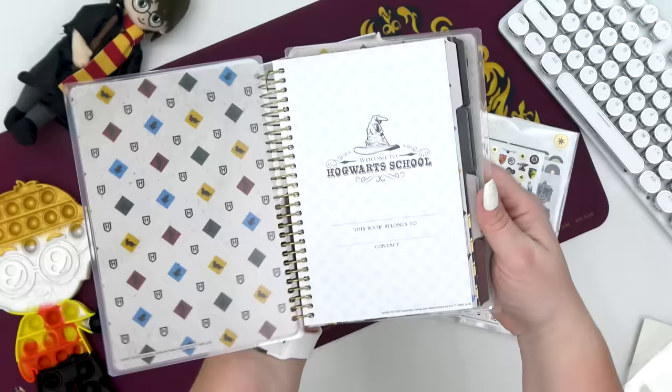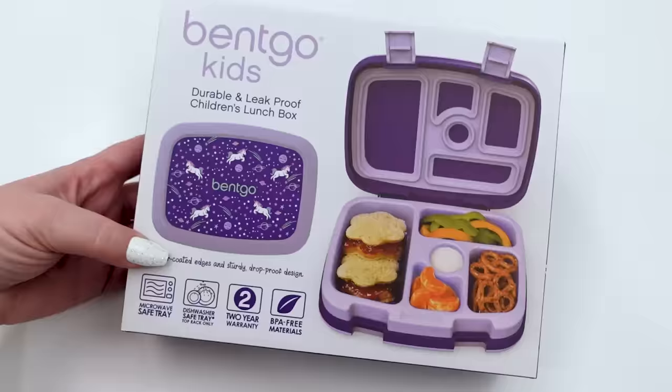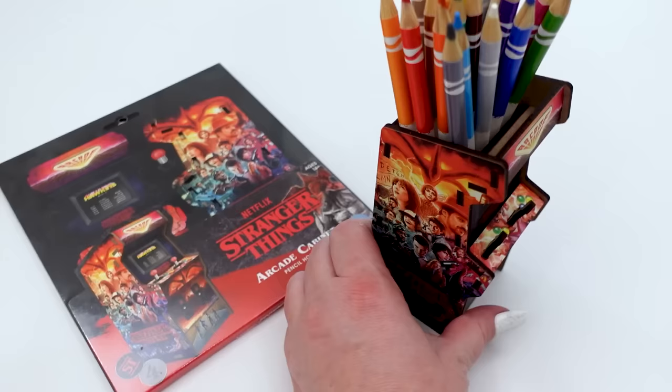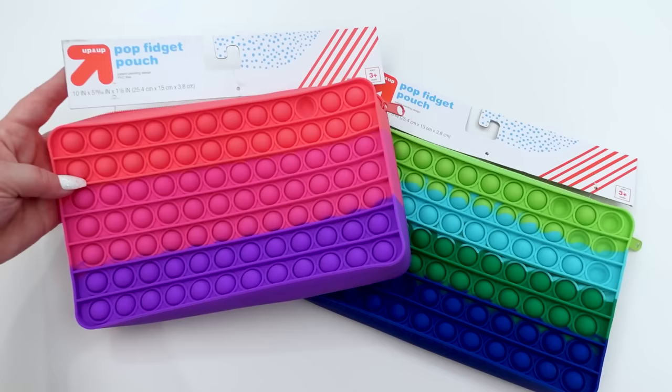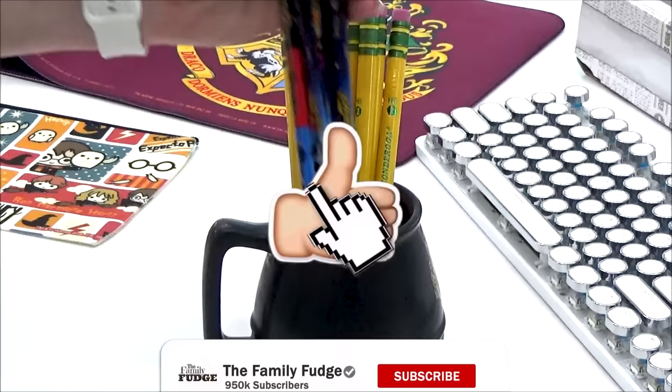Now that brings me to the giveaways — you can enter to win one or all of these, and the link to enter will be in the description box below. First, we have a Harry Potter planner set. Next is the purple unicorn bento. I'm also giving away another Stranger Things pencil cup. And lastly, I'm giving away two of these Pop It pencil pouches. If you enjoyed this video, don't forget to like and subscribe. Thank you guys so much for watching and I'll see you in my next video.